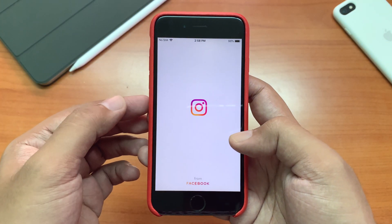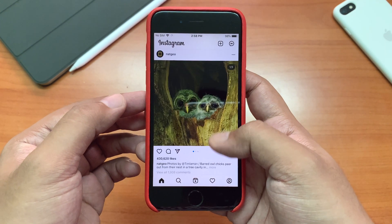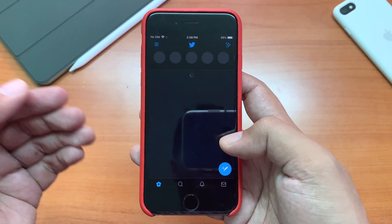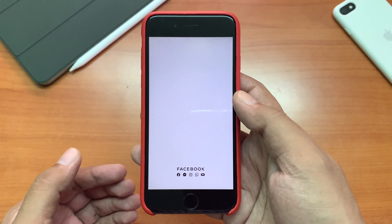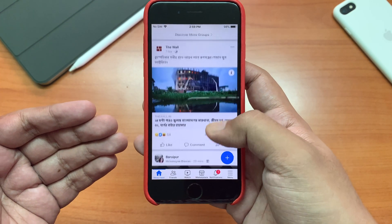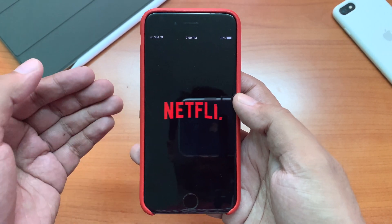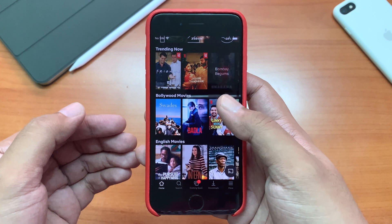Now here is Instagram — it works fine enough. Let's try Twitter — Twitter takes a bit of time and it is not that smooth. Let's try Facebook — Facebook should take some time and there might be some lag at the beginning as this is a pretty heavy app, but once it loads it works fine. Now Netflix — it also works smooth enough.